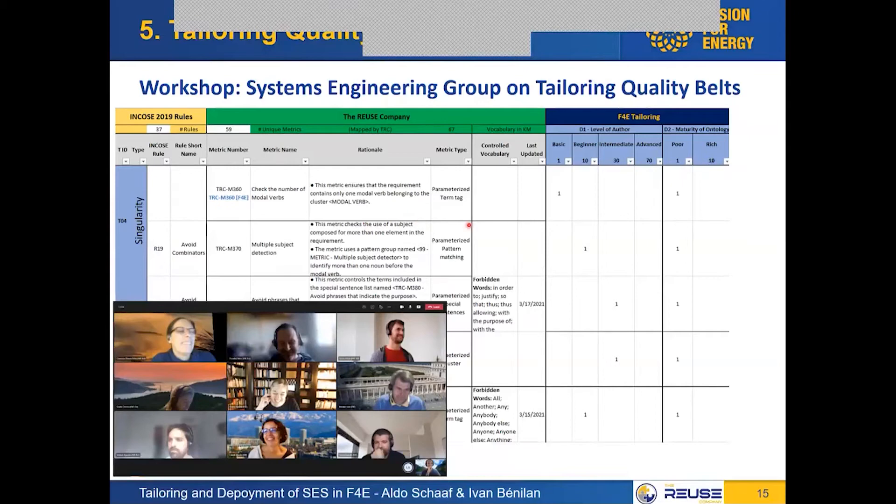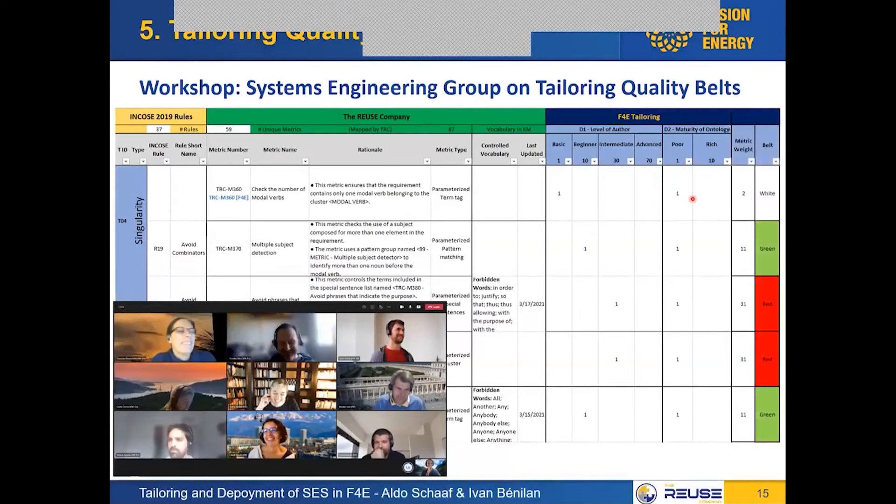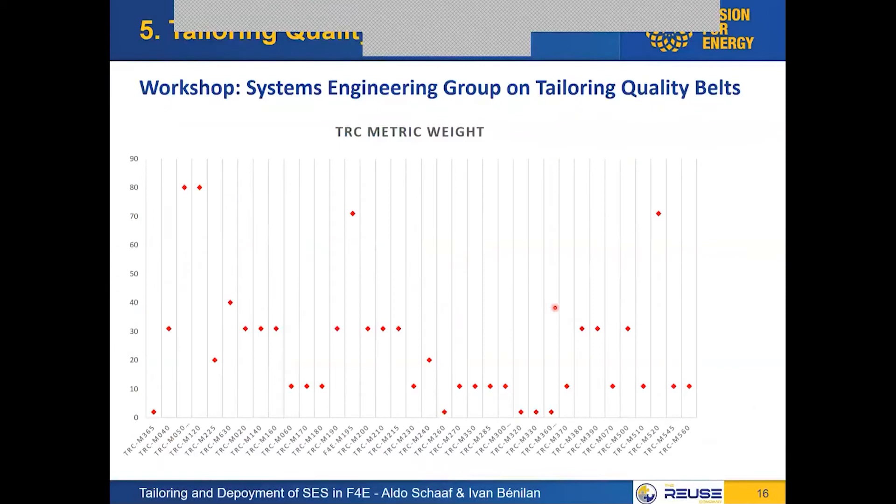By assigning weights to these metrics — filling out from which point on these are relevant — we obtain a weight for each metric. If we plot them, we have a cluster of metrics each with their respective weight. What we then did was say: all the ones with the same weight should be checked at roughly the same time. There is a variance, and so we found that the white belt — the basic check — would cover those with a very low weight.